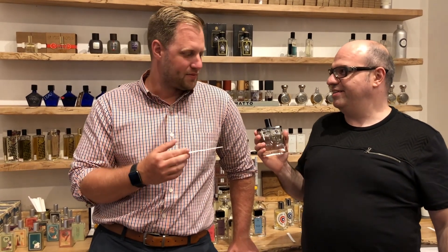So this will be great for the fall and winter, and you can find it right here at Perfumology. So Mike? It's great — I like it a lot.